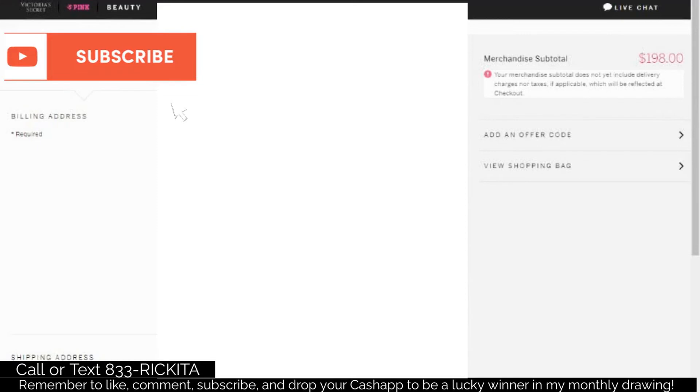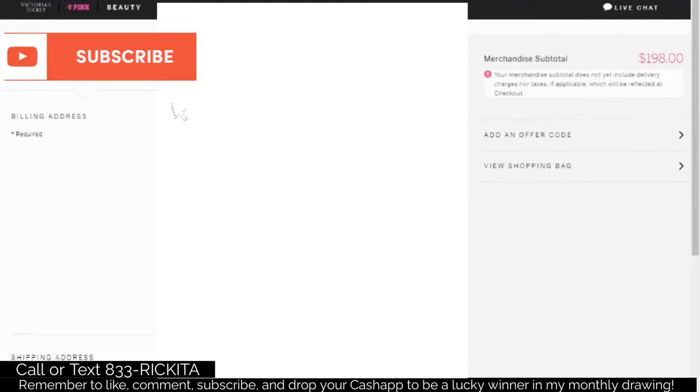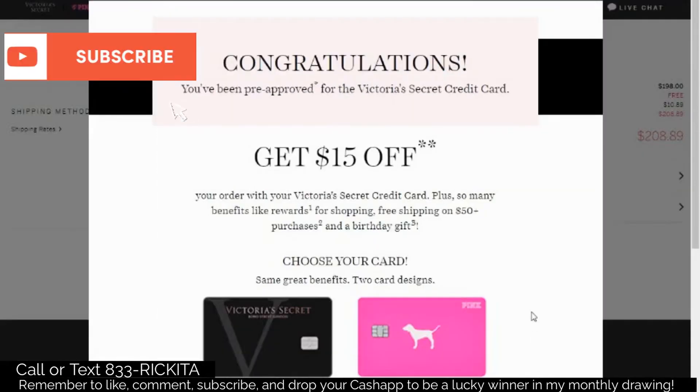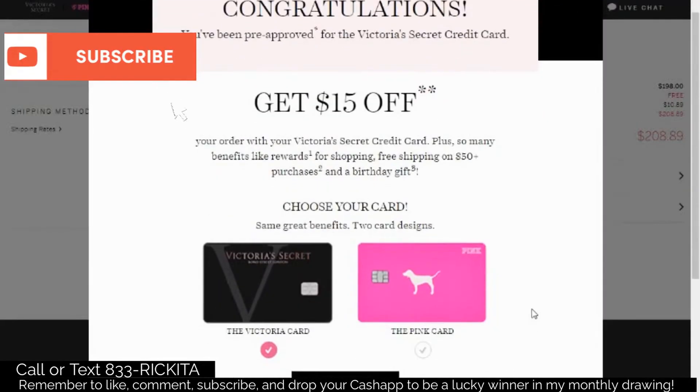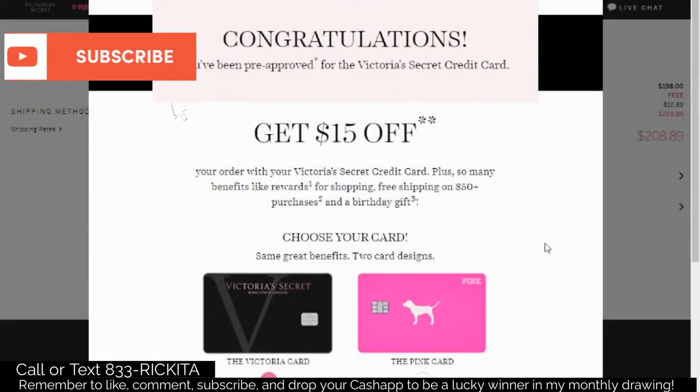Keep in mind there are over 60 different credit cards that allow you to get approved without them checking your credit score. So if you get approved and get the pop-up, I want you to get the Shopping Cart Trick Guide in the description where you can see those 60 different credit cards. After you verify all the information is correct, click Continue to Delivery. After you click Continue to Delivery, this is the pop-up you're going to get — it's going to say congratulations, you're pre-approved for the Victoria's Secret credit card. You should get the same exact pop-up for all of the companies saying that you're pre-approved.